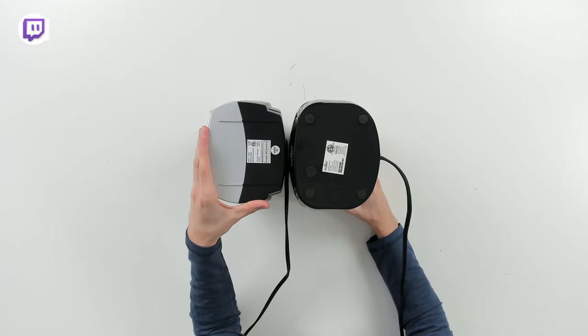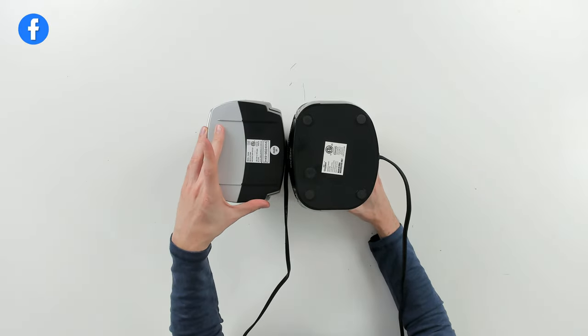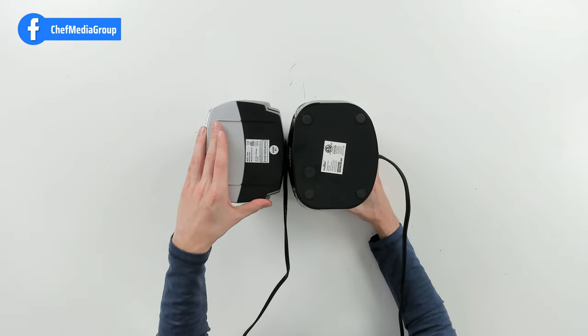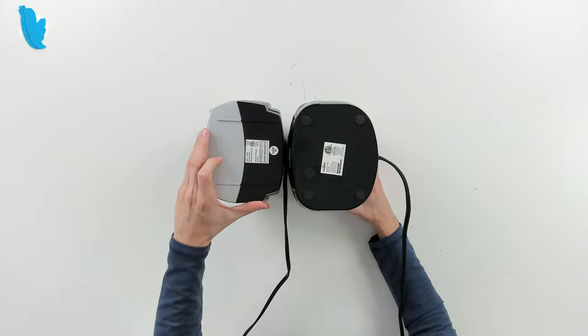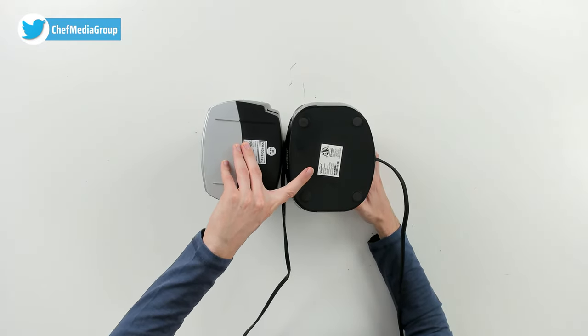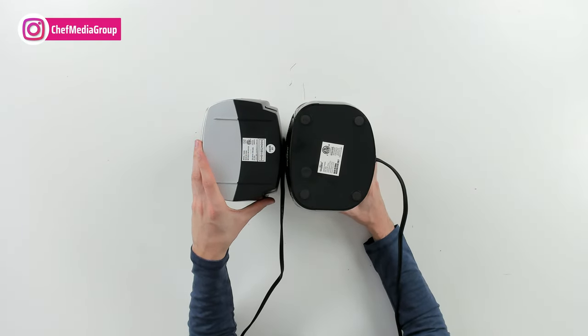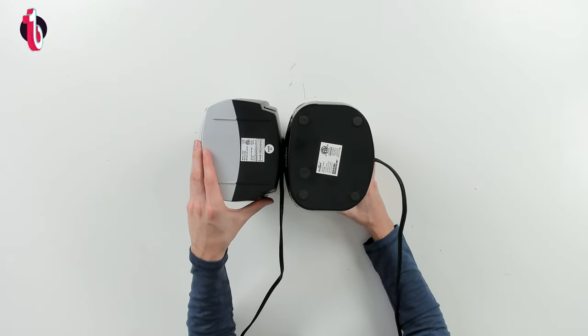Looking at both units from the bottom, you may notice another key difference. With the Lasko unit, you can see a very simple two-tone base with no feet and no tip-over switch for additional safety. Whereas on the Give Best unit, you can see a tip-over switch and four dedicated feet, though this unit does have a larger footprint at the base.